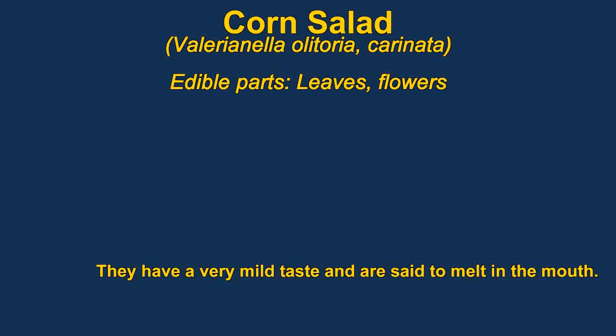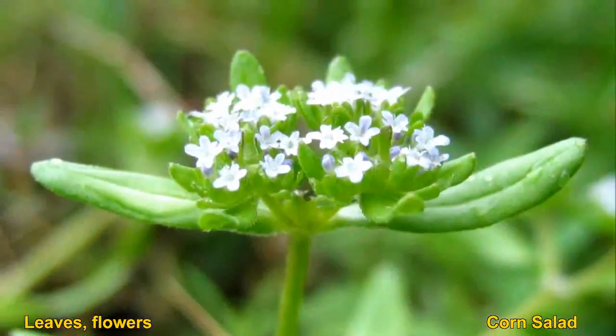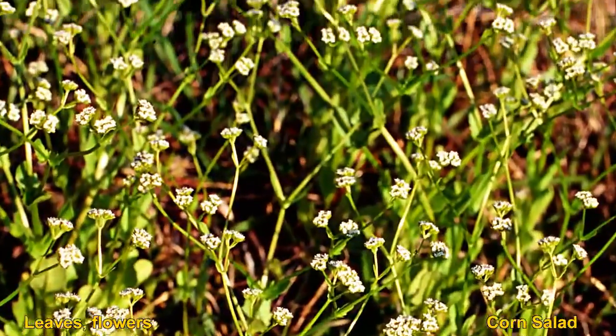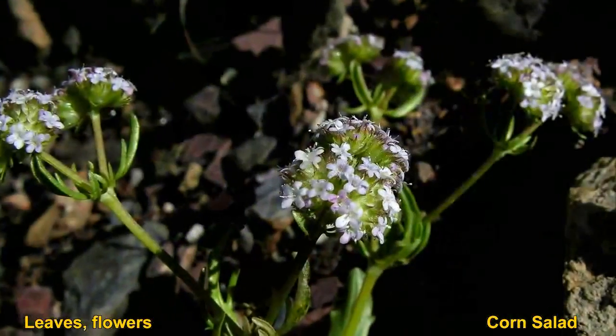Corn salad has edible leaves and flowers. They can be used in salads. They are said to have a very delicate quality that makes them melt in your mouth. They are also said to have a very mild flavor, slightly mucilaginous. It's a very nutritious herb. It was originally eaten mainly by peasants in Europe.